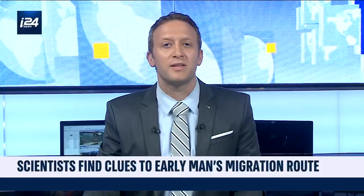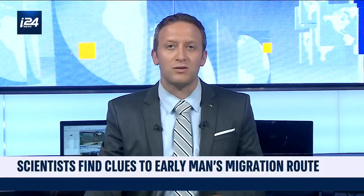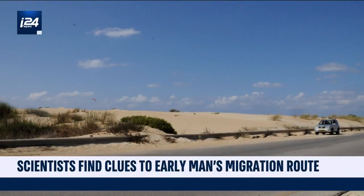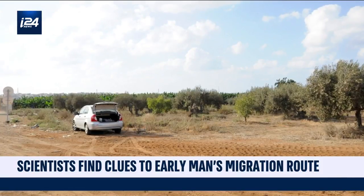Australian scientists have recently completed the first comprehensive strontium isotope mapping of Israel. These are isotopes found in most of Earth's soils, and they eventually make their way to human and animal bones and teeth. This is important because they provide researchers with clues